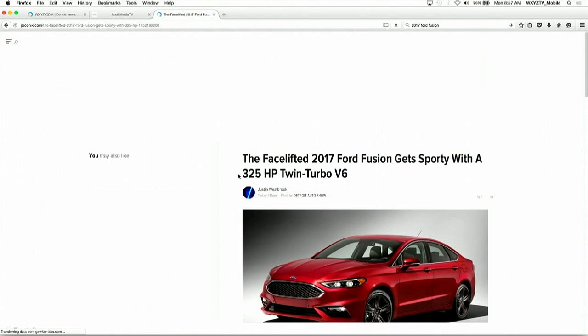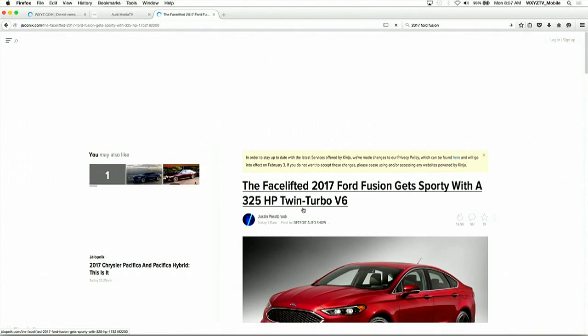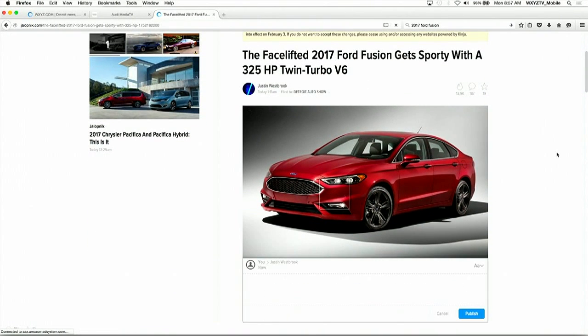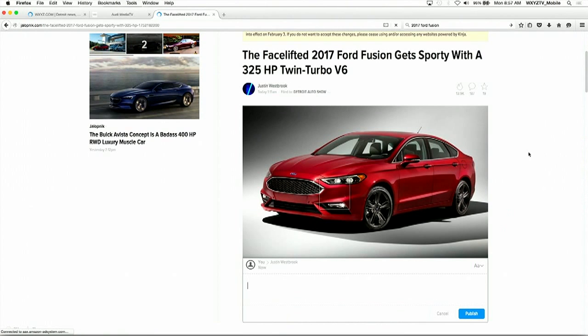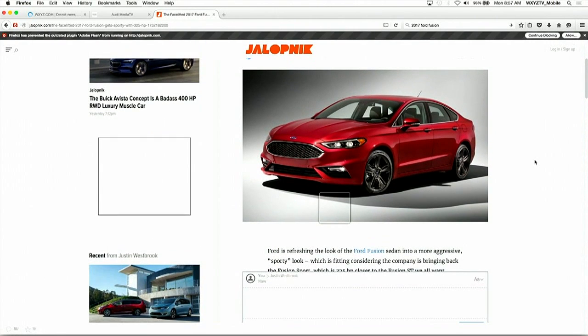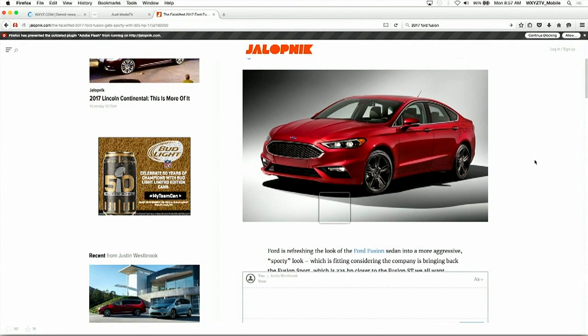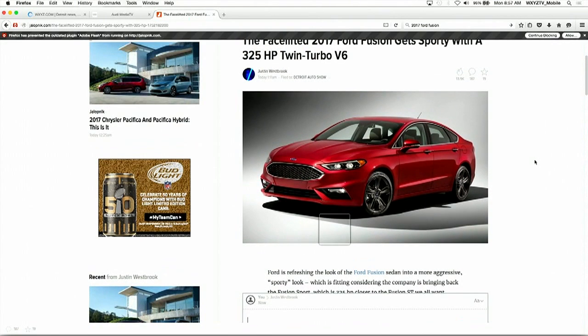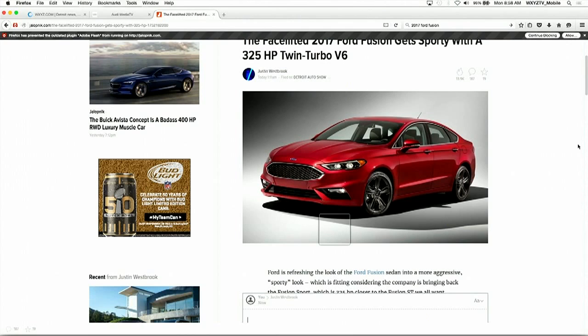That's from our friends over at jalopnik.com. This is a sport variant, and we're responding to a lot of customer feedback — we want a little bit more sporty version of the Fusion, and we've given them a real sporty version of it. With an EcoBoost V6 twin-turbocharged direct injection engine at 325 horsepower through all-wheel drive, continuously controlled damping — a really fun car to drive, but also a great all-arounder. The Fusion's been a great seller for us, and December being a record sales month for us, we continue to expand the lineup.